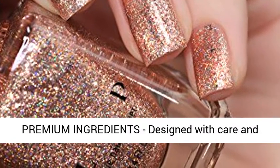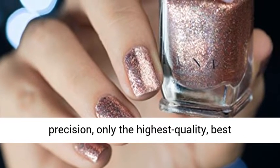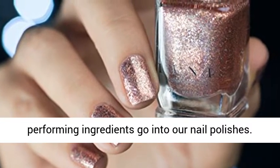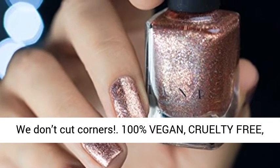Premium ingredients, designed with care and precision. Only the highest quality, best performing ingredients go into our nail polishes. We don't cut corners. 100% vegan, cruelty free, safe.